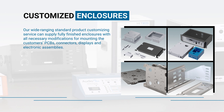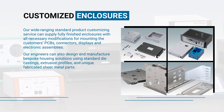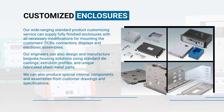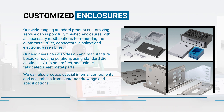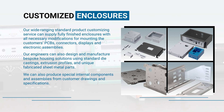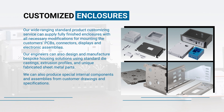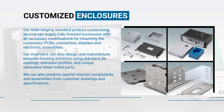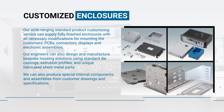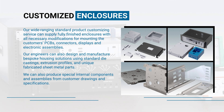Our wide-ranging standard product customizing service can supply fully finished enclosures with all necessary modifications for mounting customers' PCBs, connectors, displays, and electronic assemblies. Our engineers can also design and manufacture bespoke housing solutions using standard die castings, extrusion profiles, and unique fabricated sheet metal parts. We can also produce special internal components and assemblies from customer drawings and specifications.